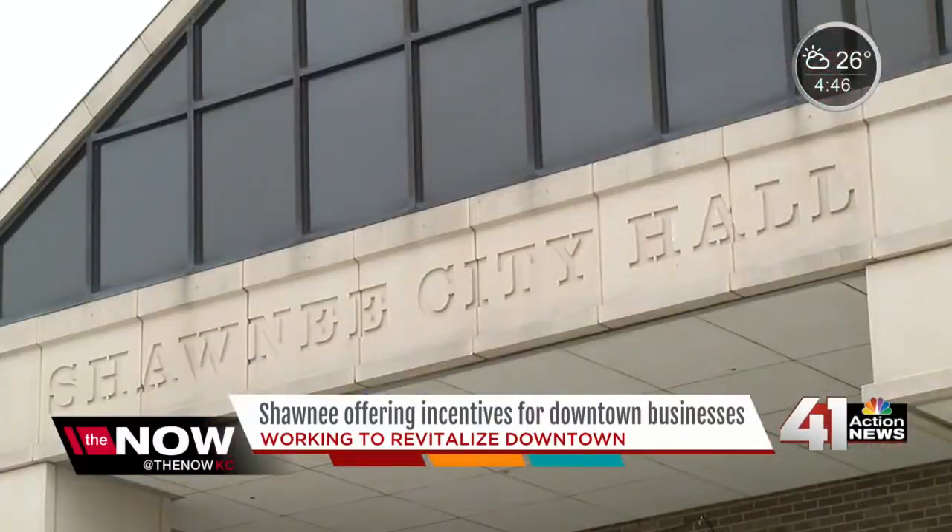City leaders say the program is funded through Shawnee's general funds. For Now KC, I'm Rae Daniel.